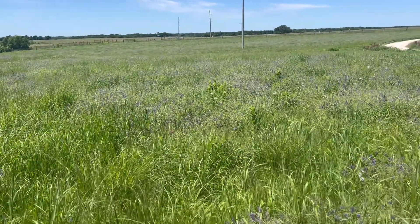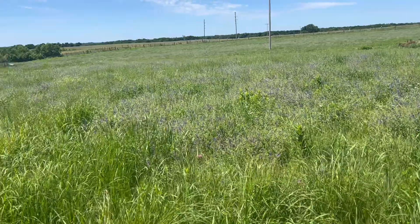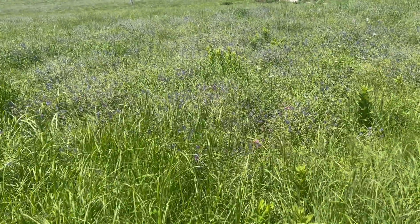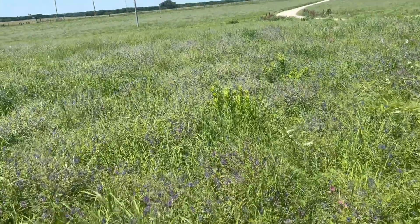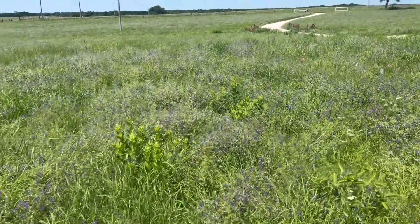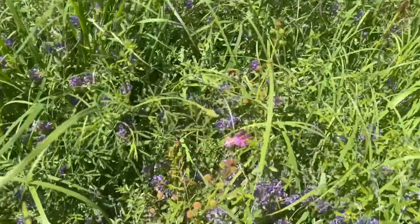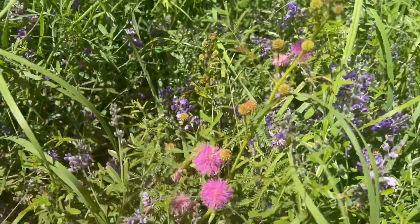The prairie is just exploding right now. It's exploding full of June meadow flowers, and it's going to be knee-deep, hip-deep here as the season continues, but I've got a few natives that we're going to hone in on and take closer looks at.